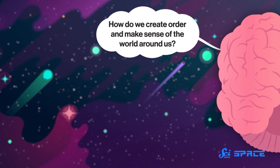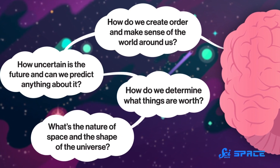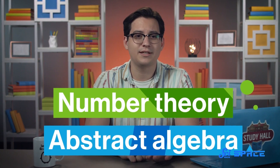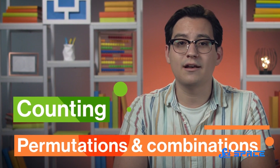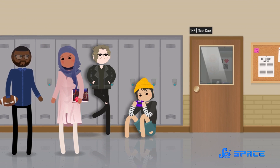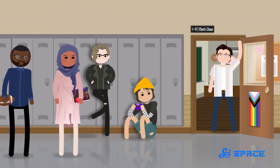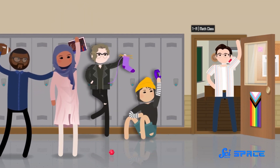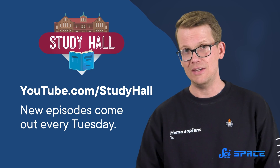If you're looking for more help to get you through that math course, check out the new study hall series called Real World College Math. This series is a tour of foundational math topics that shows you how math applies to the real world — like how in this video we used trigonometry to figure out the Earth's size and shape, plus many other examples of math we do every day, like how counting helps us figure out how likely things are to happen. It's designed to give students a sense of belonging within mathematics and help those who want to continue education beyond high school accomplish that goal. New episodes come out every Tuesday on youtube.com/studyhall. Thank you for watching.